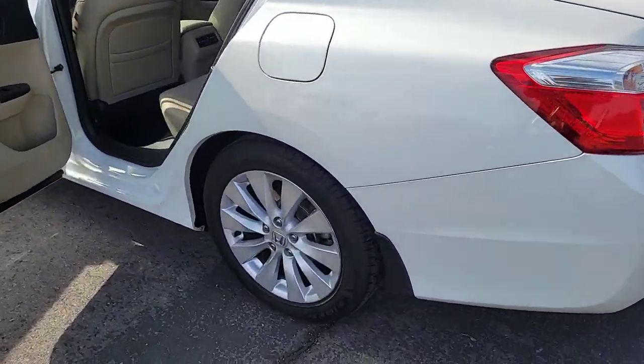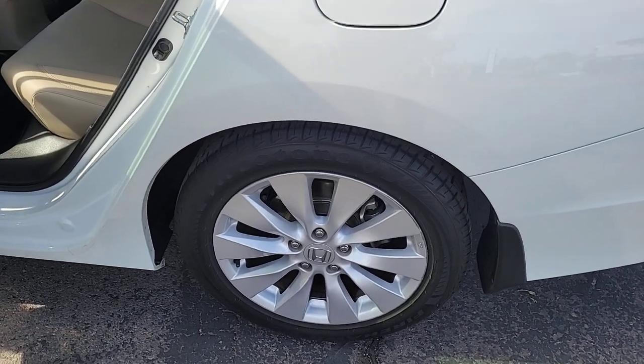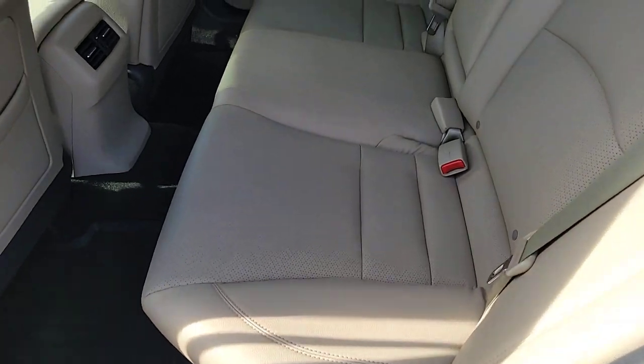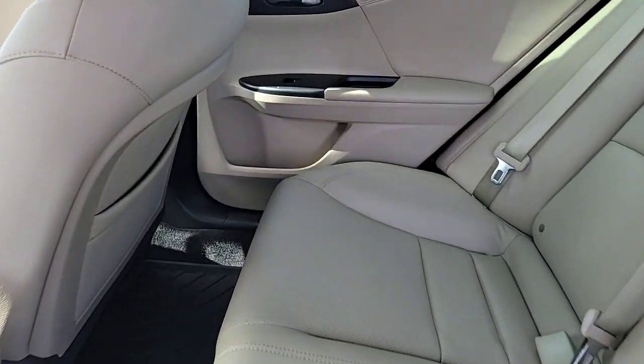Dual-zone AC, power driver seat, heated front seats, steering wheel audio controls. Quietly powerful, boldly beautiful, simply excellent — the Honda Accord.